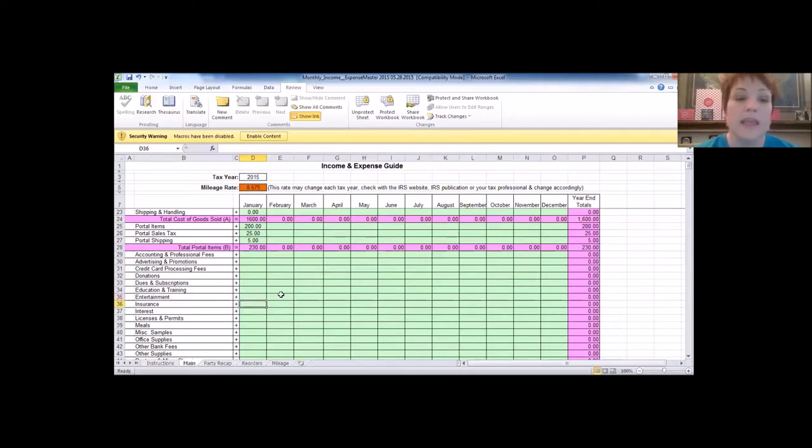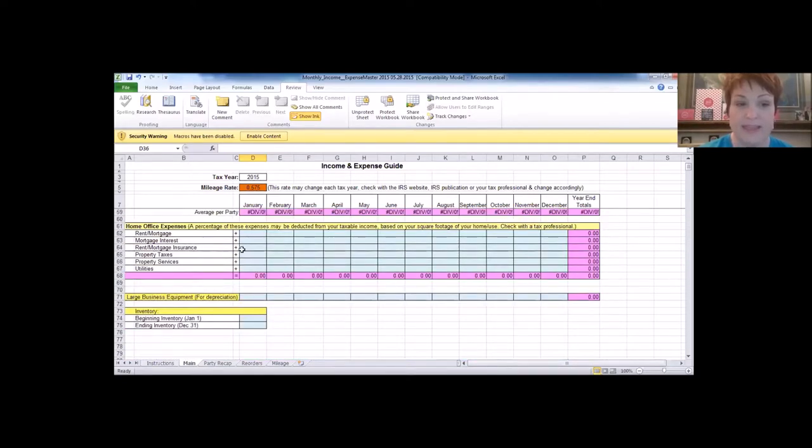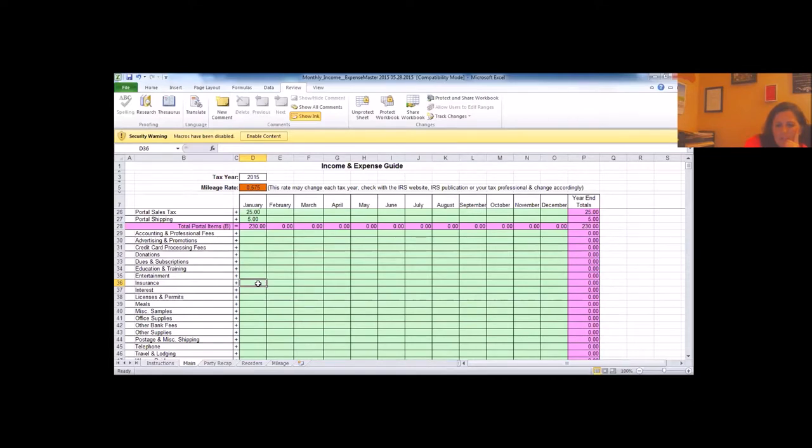Insurance covers liability insurance, health insurance, and any event-required liability coverage. It may help to break out liability versus health insurance in parentheses. Interest covers any interest paid on business loans or business credit cards. Licenses and permits covers anything required to do business in your city or state — for example, a permit needed for a state fair booth.